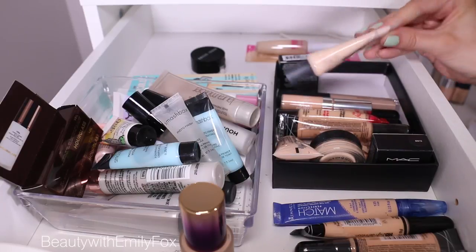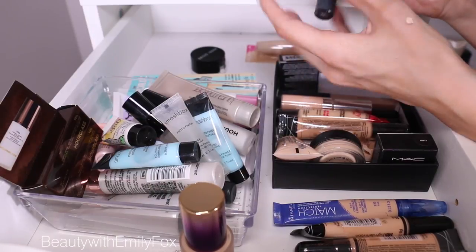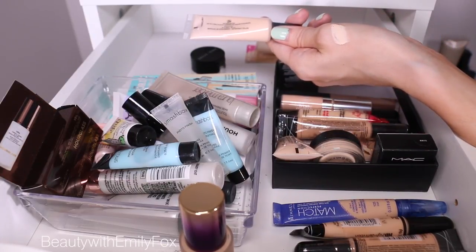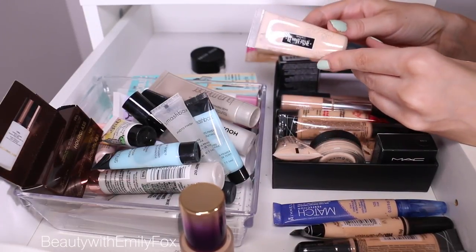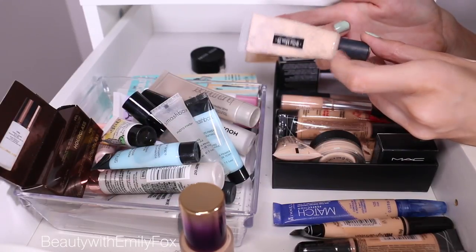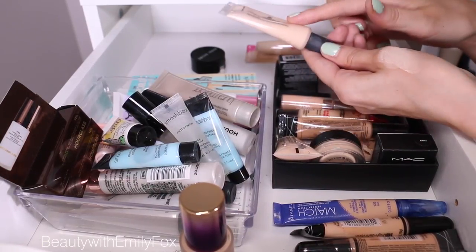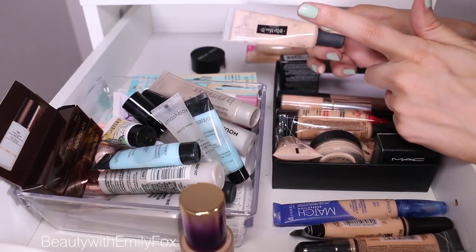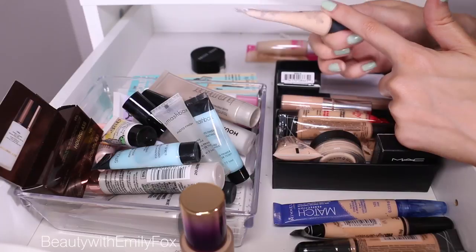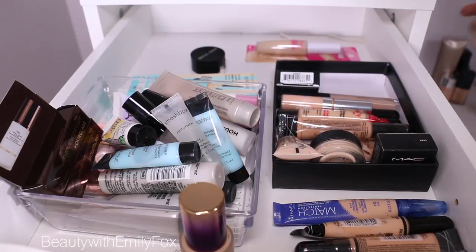This is an old Kat Von D Concealer. When I was really fair a few winters ago, I got this because it was the lightest shade of concealer I could find anywhere — and as you can see, it's probably still the lightest shade I own. It's a very, very lightweight formula. They did change the formula; I feel like now it's more moisturizing. I bought this to use under my eyes, which was a mistake — it was way too drying for that. It would be a great face concealer and it can cover absolutely anything. But the shade is not working for me. It's a bit old so I'm not going to pass it to anyone — I'm going to trash it.